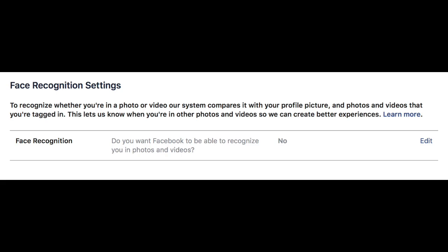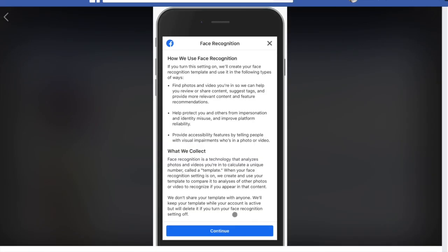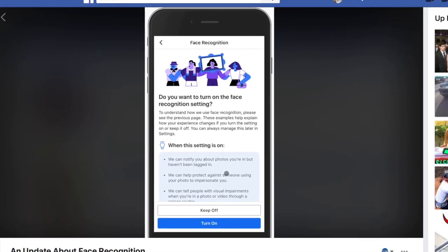When the setting is off, Facebook said that it will still notify users when they are tagged in a photo, but won't suggest that people be tagged in photos.